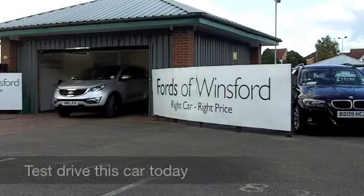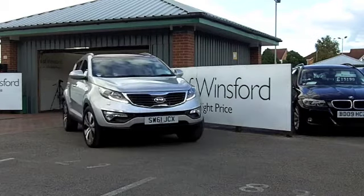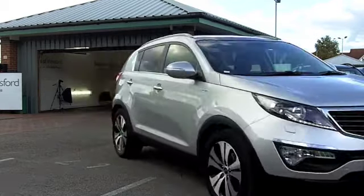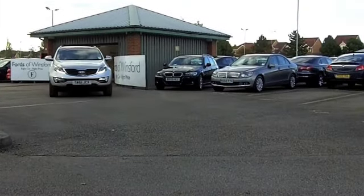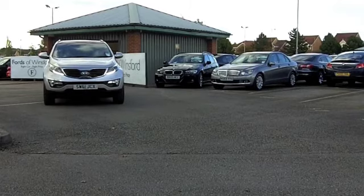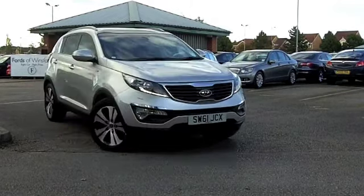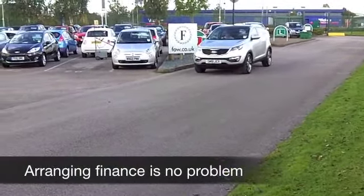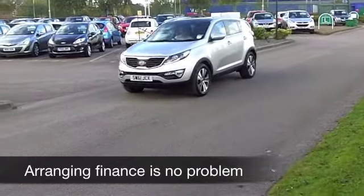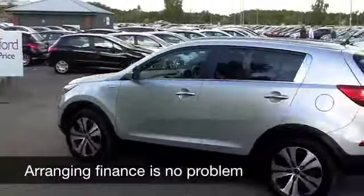Well, here we have affordable and practical 4x4 motoring that won't break the bank. The Kia Sportage really is quite a practical and versatile car. It looks good in metallic silver. You have a powerful 2.0-litre diesel engine up front — it's a smooth performer with plenty of pulling power. This one has covered about 9,000 miles, so it's still as good as new. It's not even run in yet.